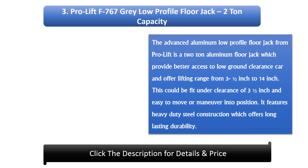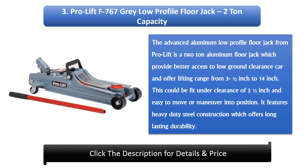Number 3: ProLift F767 Grey Low Profile Floor Jack, 2-ton capacity. The advanced aluminium low profile floor jack from ProLift is a 2-ton model which provides better access to low ground clearance cars, offering a lifting range from 3 and a half inches to 14 inches. It can fit under a clearance of 3 and a half inches and is easy to move and maneuver into position. It features heavy-duty steel construction for long-lasting durability.